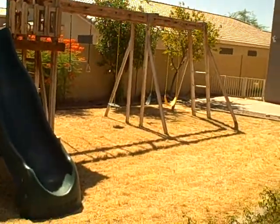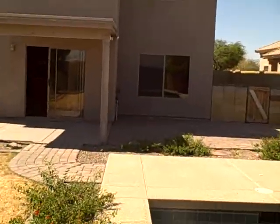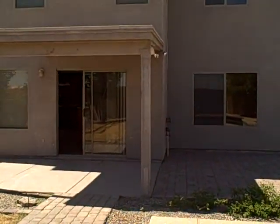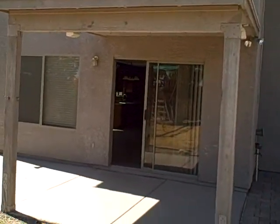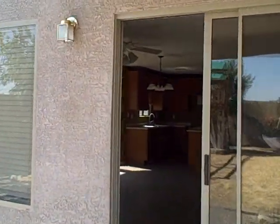And that's going to be it for this one. Once again, we were at 15138 West Fillmore Street in Goodyear, priced at $124,900 bank foreclosure. See more of these and deals like this at JeffsDealOfTheWeek.com.